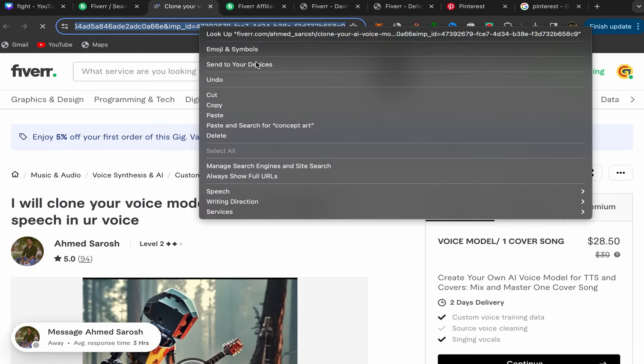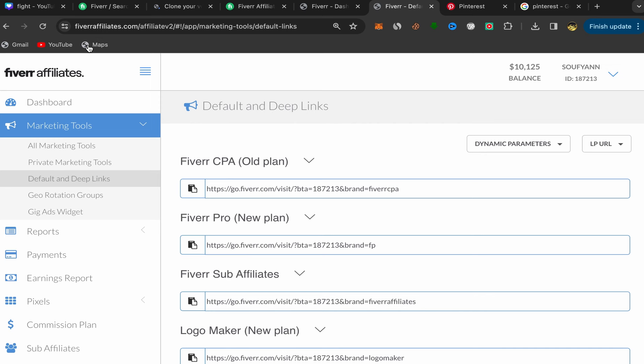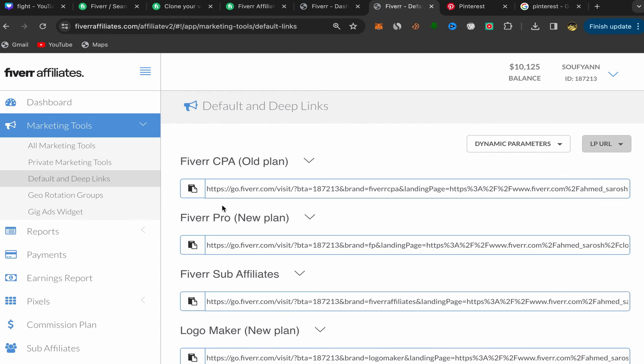Copy his profile link, then go back to your Fiverr affiliate account. Click on Marketing Tools, then click on Default and Deep Links. You will be on that page. Click the input field, paste this seller's profile link, click again, and here you go — you just created your first Fiverr affiliate link.